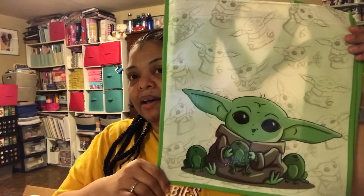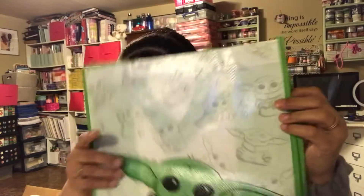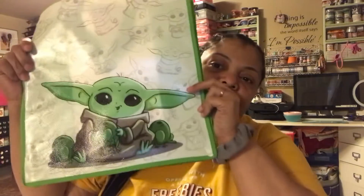I picked up Baby Yoda — had to get this one. It's so cute and I was like I've got to get it. I think I have a few other Baby Yoda bags but this one's different, so I got that.